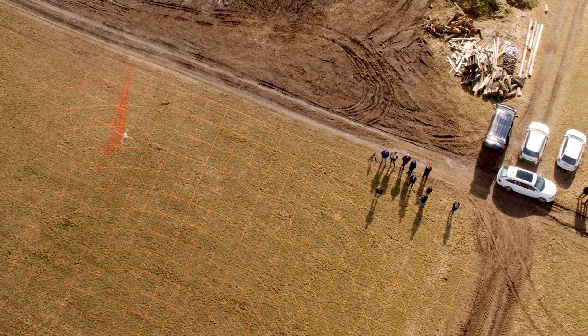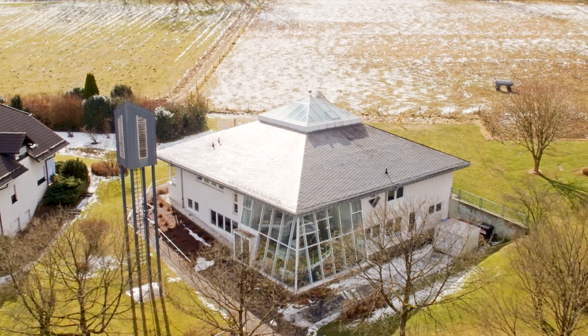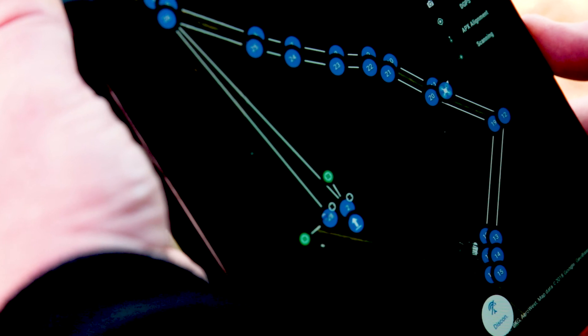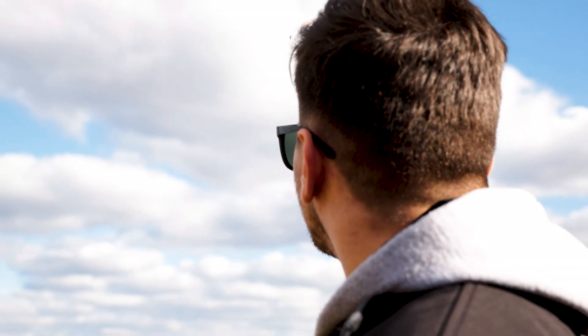The MicroDrones MD LiDAR-1000 has been flown over MicroDrones offices in Germany. The results accomplished using two flight lines over a 600-meter road segment were along the lines of five centimeters accuracy.